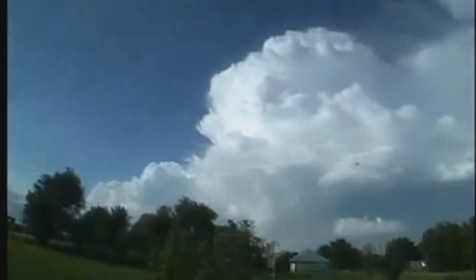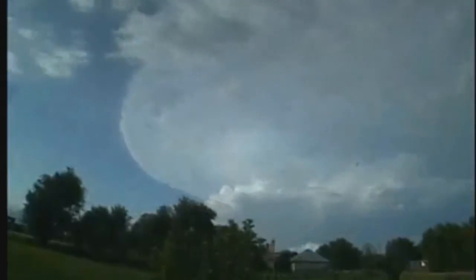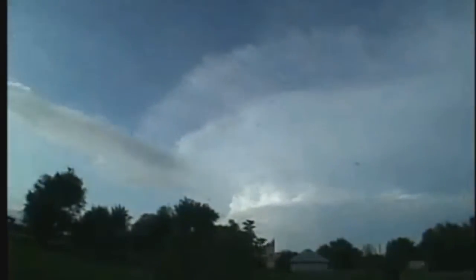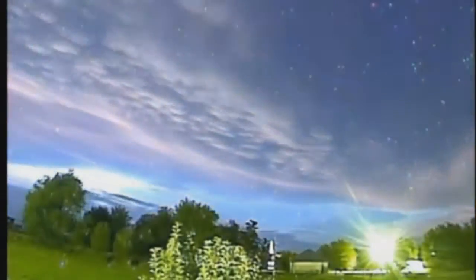Thunderstorms develop in three stages: the developing or cumulus stage, the mature stage, and the dissipating stage. During the developing or cumulus stage, cumulus clouds begin billowing and building. Typically, there is little to no rain at this stage, as the developing storm consists of strong updrafts. Lightning can begin to develop during this stage, which is relatively short, lasting around 10 minutes.